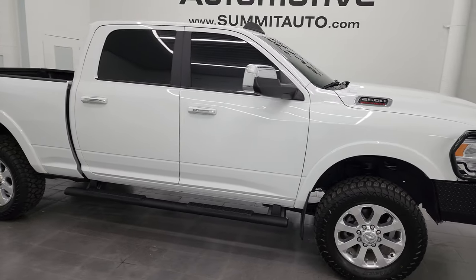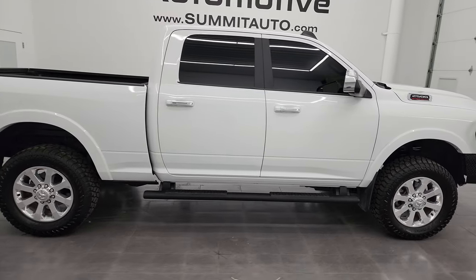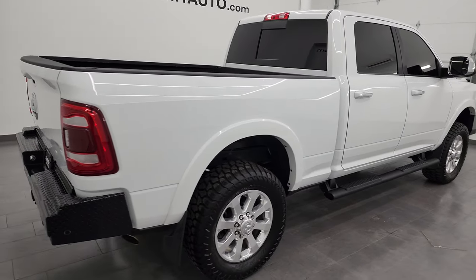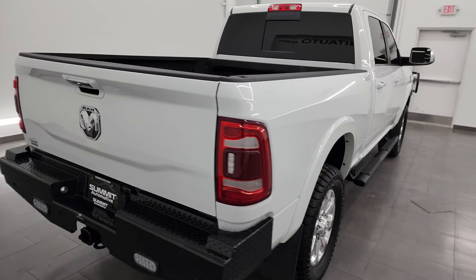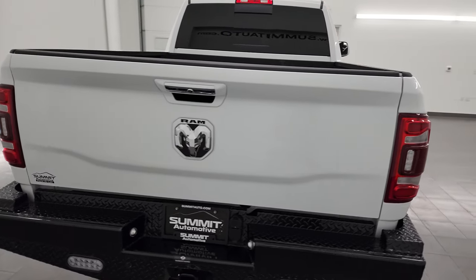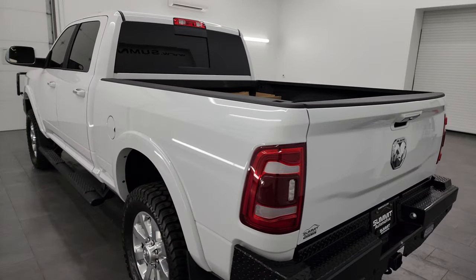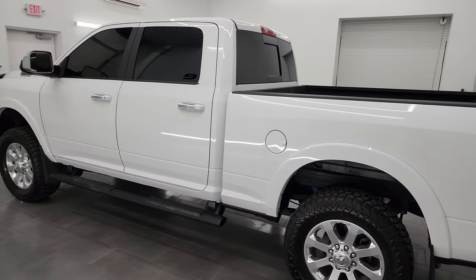Hey, this is Brett, and this 2022 Ram 2500 Crew Cab Short Box Laramie Level C is stock number 13895Z. I am here at Summit Automotive in Fond du Lac, Wisconsin — your new and used heavy duty truck and Ram headquarters.